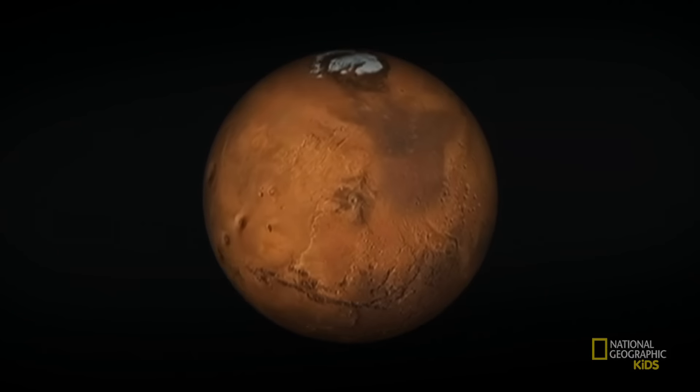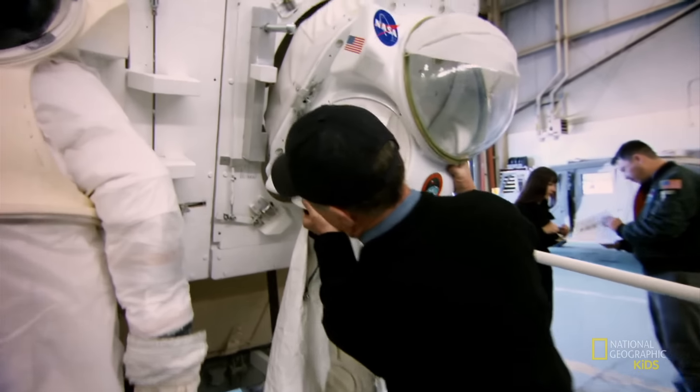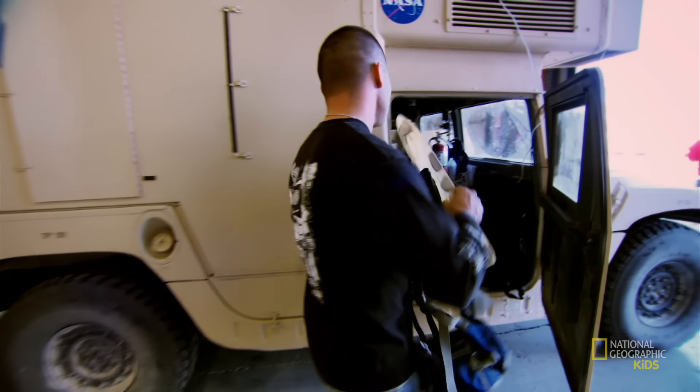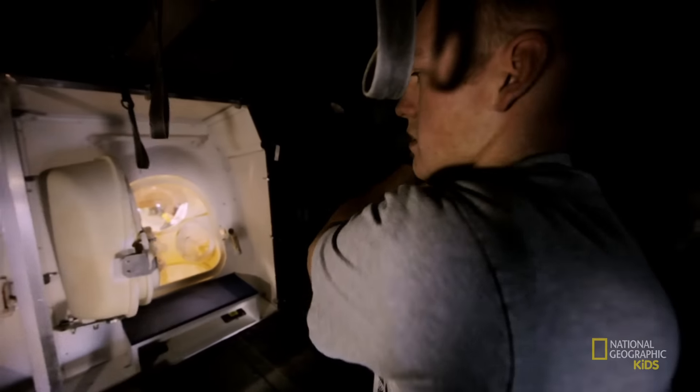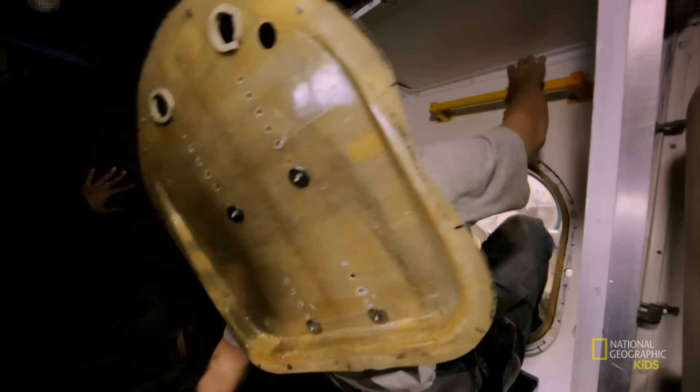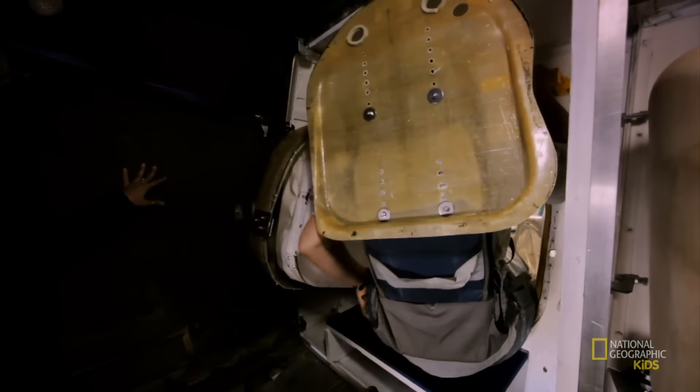Pascal Lee has an eye for fashion, but his looks are more red planet than red carpet. Pascal and his team are developing high-tech spacesuits that they hope will one day allow astronauts to explore and even settle on Mars.